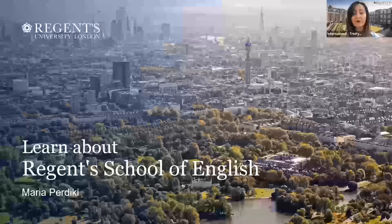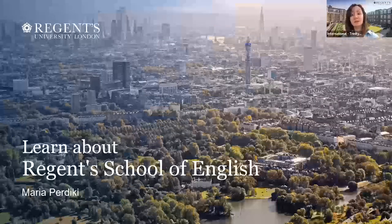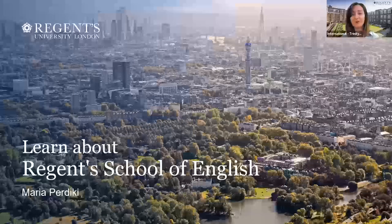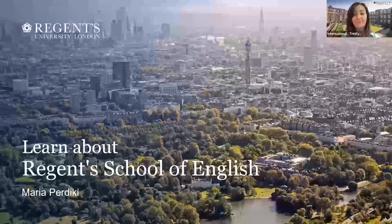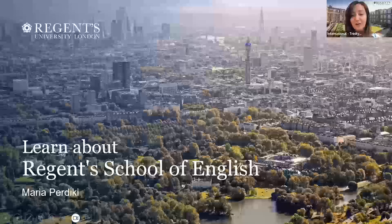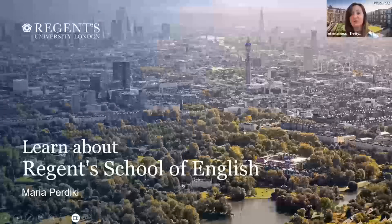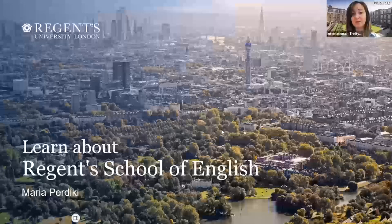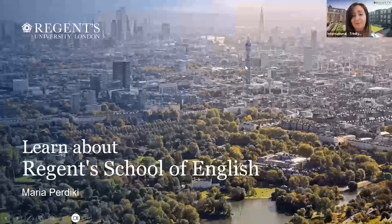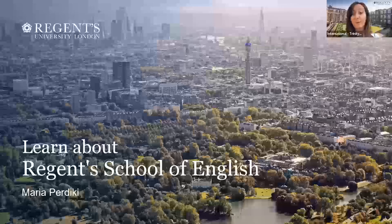Regent School of English is based within Regent's University, which is at the heart of London. As you can see, this very beautiful picture shows our campus here, which is right in the center of Regent's Park, which is a Royal Park in London. And as you can see, it's so close to central London and all the other popular sites.